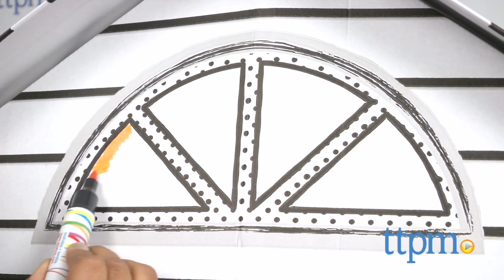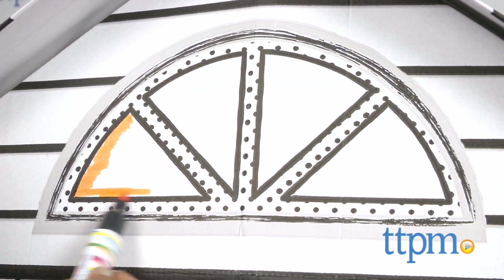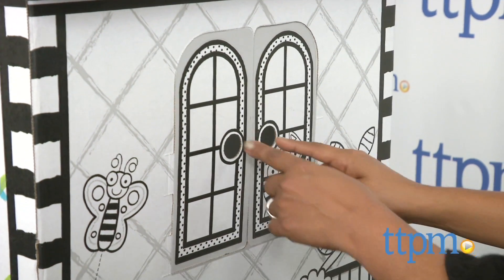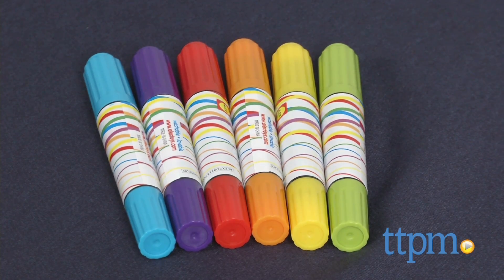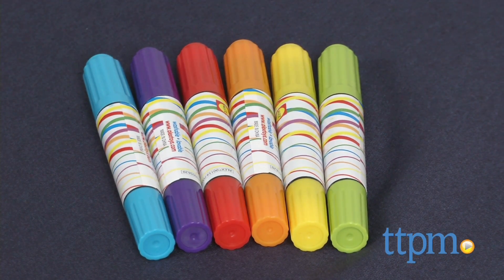This is a large cardboard house with outlines of doors, windows, shingles, and even butterflies in the garden — no detail is spared. Six giant twin tip markers are included to bring your boring house to life.